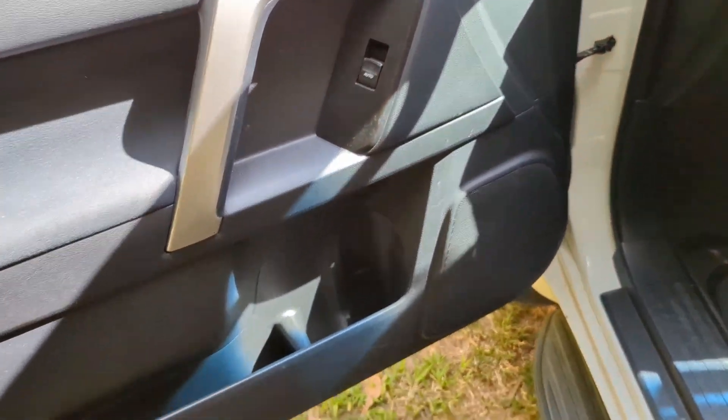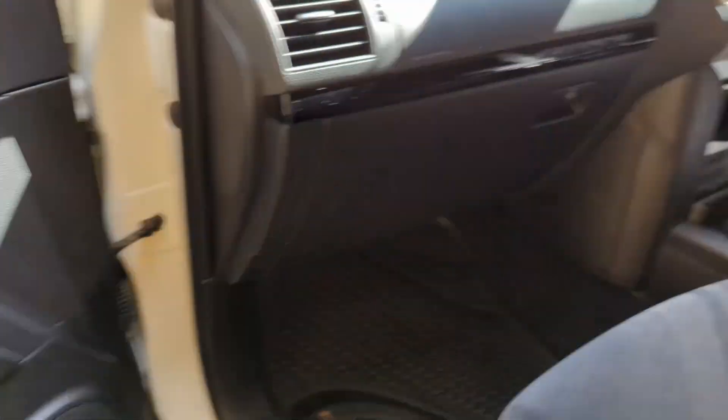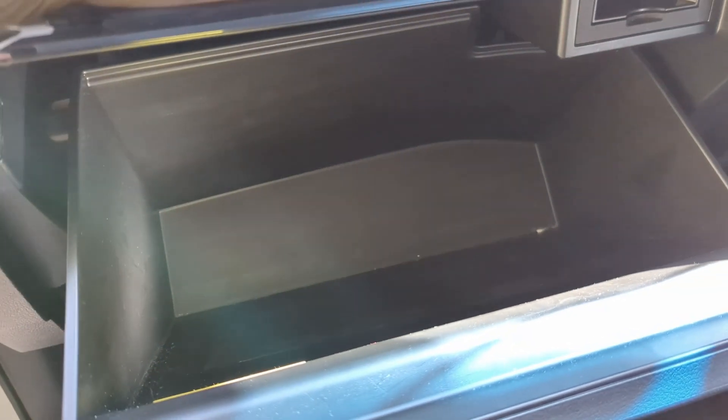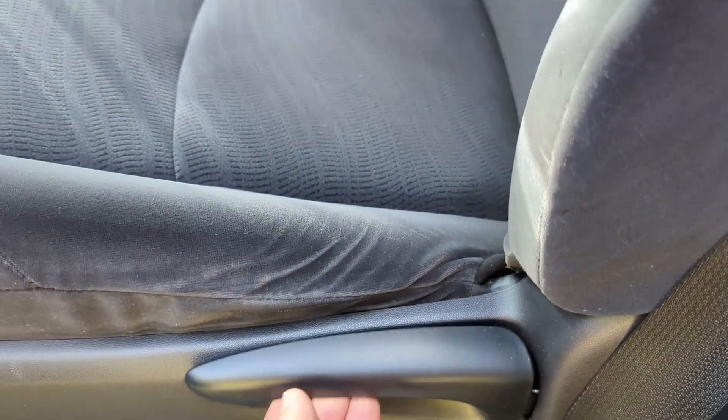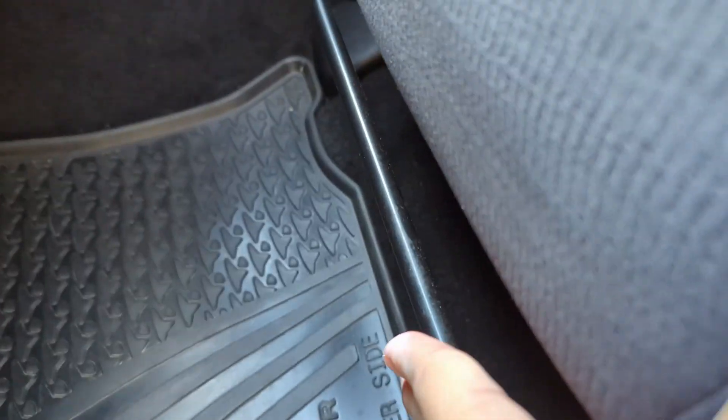Now we're on the passenger side. You've got your soft-touch glove box. No passenger power seat, but your standard fore-and-aft seat adjustment.